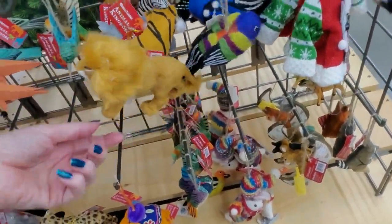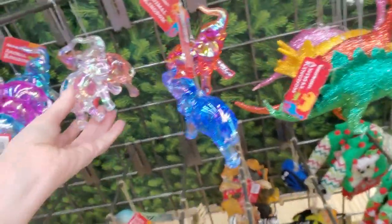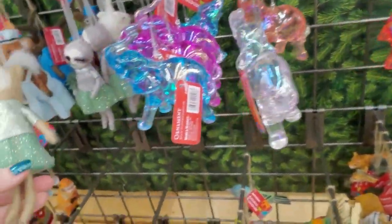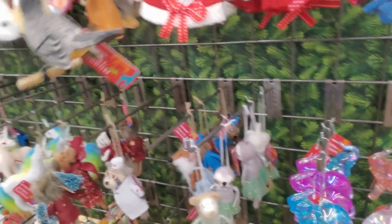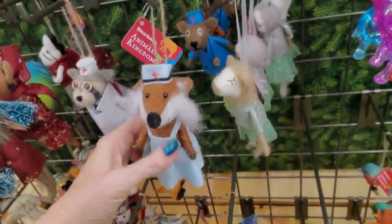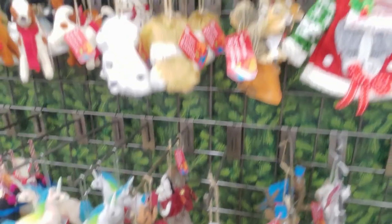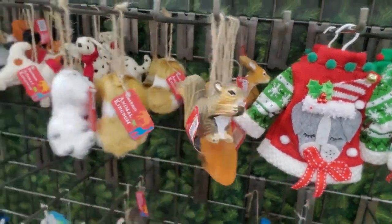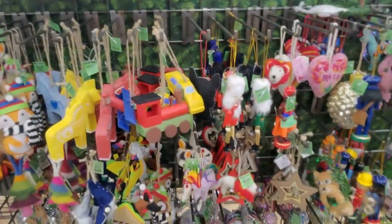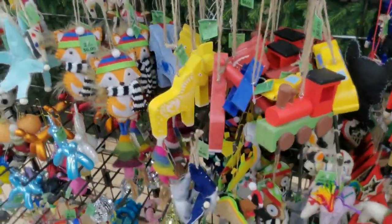Little animal kingdom ornaments. Look at the elephants — they're so pretty. You can get little ballerina animals, a little sloth. The robin is cute — it's $8.99. We have some little nurse animals, a little first aid person. Look at this little squirrel. I like the fox — look at the fox. These make me sad; I just remember my kids were small and they would have loved stuff like that.